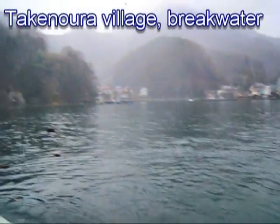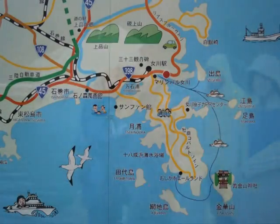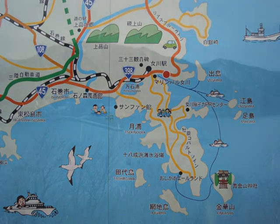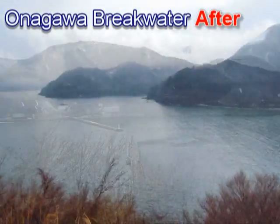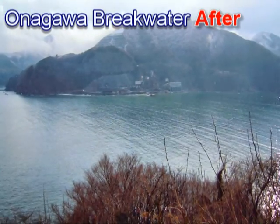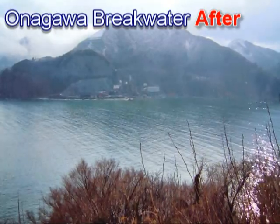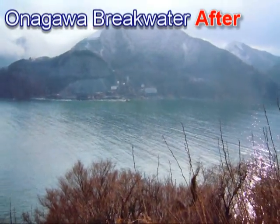Here you can see the village and how there's a lot of damage. This is the way to the sea — the entrance to Honagawa Bay — and here we can see just what's left of the caisson breakwater that was meant to protect this bay, with just a couple of caissons remaining over there.